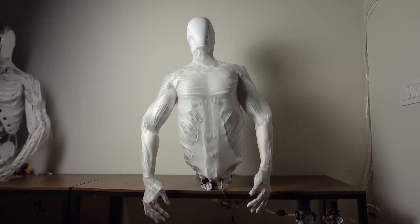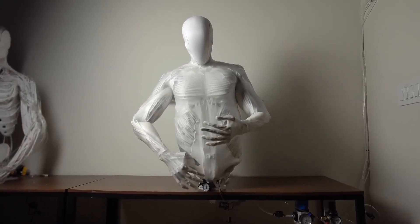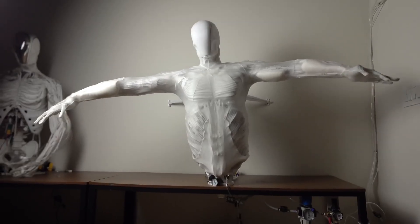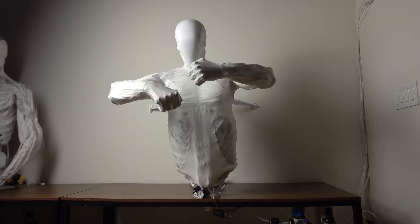Poland's Clone Robotics is taking a bold, unconventional path in robotics. Frustrated by the slow pace of progress, CEO Tanish Radhakrishnan set out to build robots that don't just move like humans — they mimic human anatomy. The result: a new era of biomimetic design, where synthetic muscles and hydraulic systems replace traditional motors.